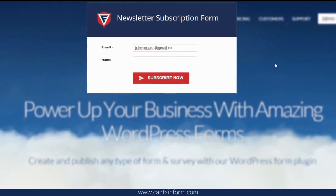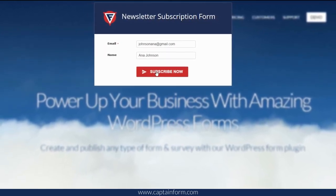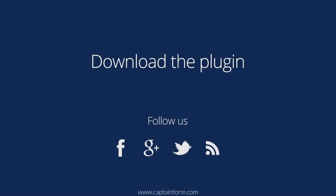Newsletter forms to grow your mailing list quickly — have them pop up automatically on your website after any specified number of seconds. And that's just the tip of what you can achieve with CaptainForm. Download the plugin now!